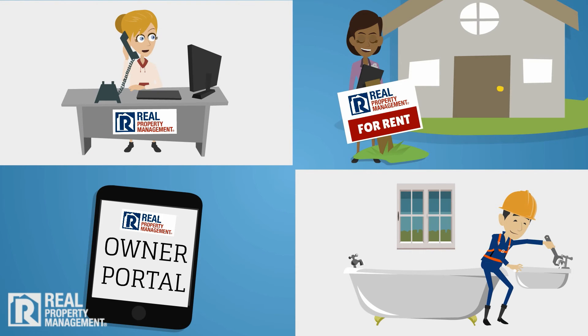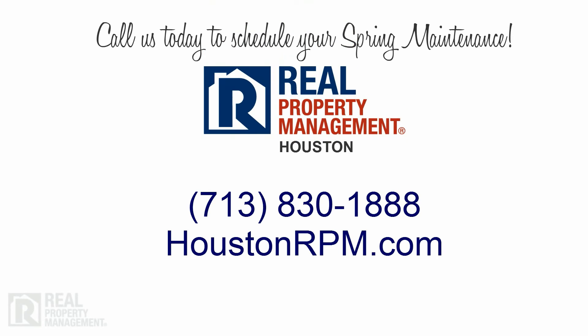Seasonal maintenance protects you, your property, and your tenants. Your real property management team is here to assist you in every season of the year. Call us today to schedule your spring maintenance.